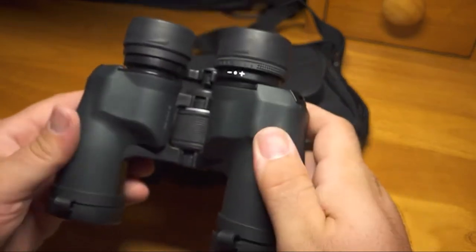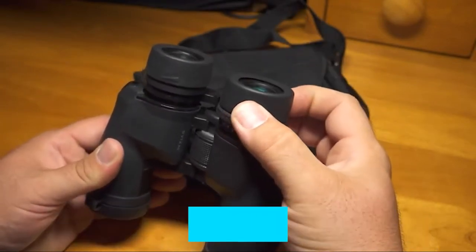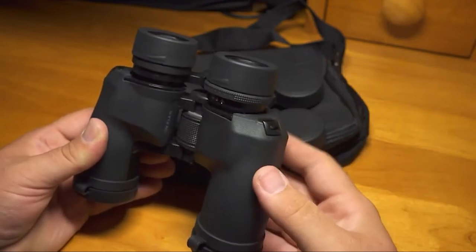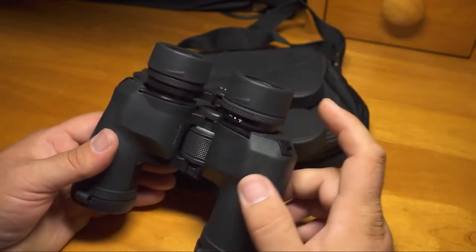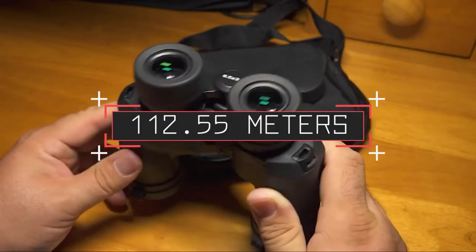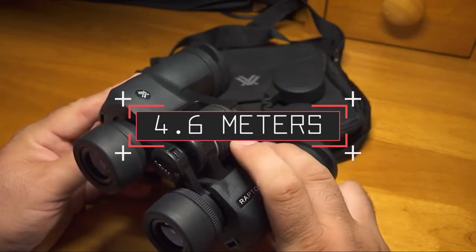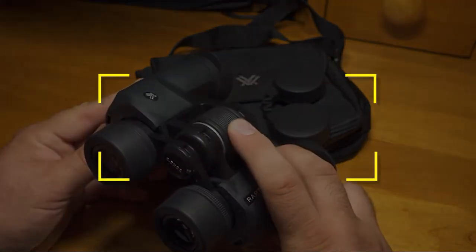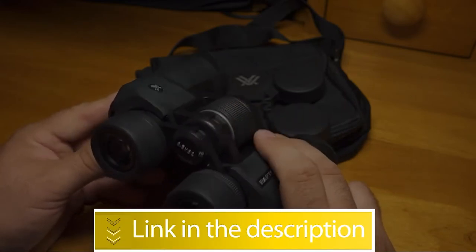Notable features: fully multi-coated design, lightweight and flexible, perfect for family use, and lifetime warranty. Notable specifications: magnification 10x, objective diameter 32mm, field of view at 1000m 112.55m, closest focusing distance 4.6m, eye relief 13mm, weight 499g. Users rated this product 4.7 out of 5. Check out the description below for additional info.